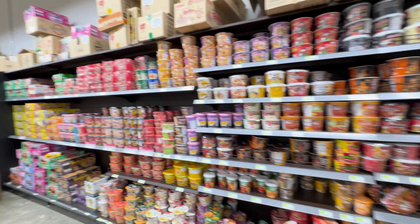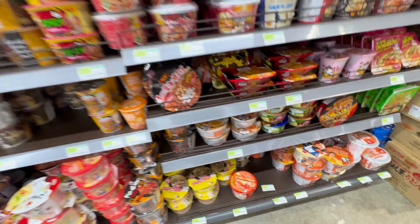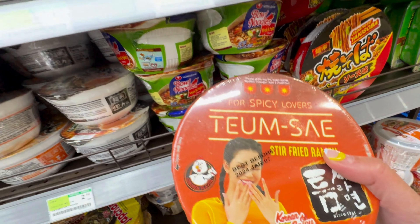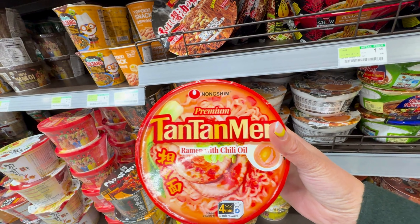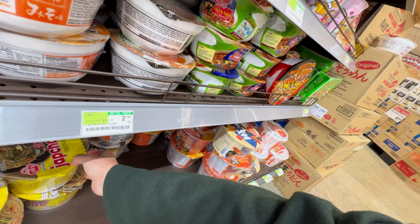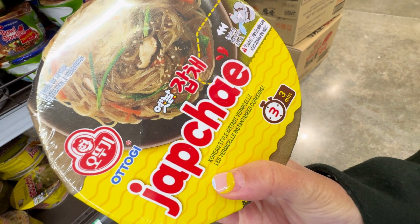Oh my god, they have this huge selection of instant ramen. Let me find some flavors that I've never tried before. For spicy lovers — okay, I'll get it. And then tang tang man with chili oil — that's yum. And this one is chapchae — wow, let's try the chapchae too.